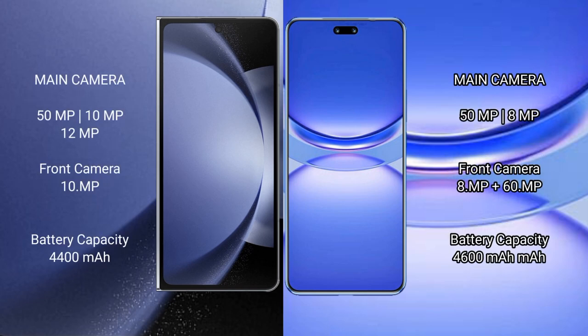The Samsung Galaxy Z Fold 6 features a triple rear camera setup: 50MP plus 10MP plus 12MP, along with a 12MP front camera and a 10MP inner front camera.